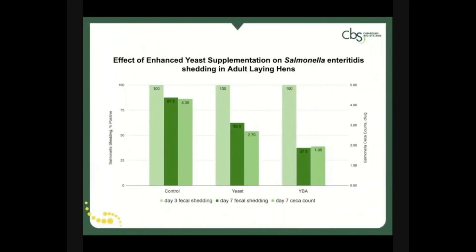Some research out of the CBS labs over the past few years includes salmonella control in layers. When birds challenged with salmonella are fed either a standard yeast or yeast bioactives, a significant reduction in both seven-day fecal shedding and seven-day cecal counts can be seen compared to control birds. Yeast bioactive birds, however, show the greatest decline in salmonella values, as well as a reduction in colonization within a week of the challenge.